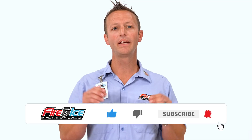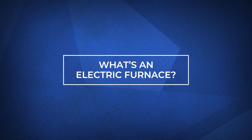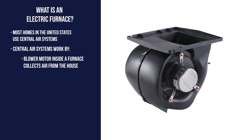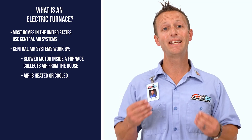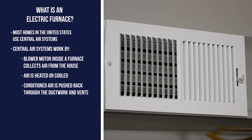Most homes in the United States rely on central air to heat and cool their home. A central air system uses a blower motor inside a furnace or air handler to take air from the house. The air is then heated or cooled depending on the season and pushed back throughout the house through the home's ductwork and vents.